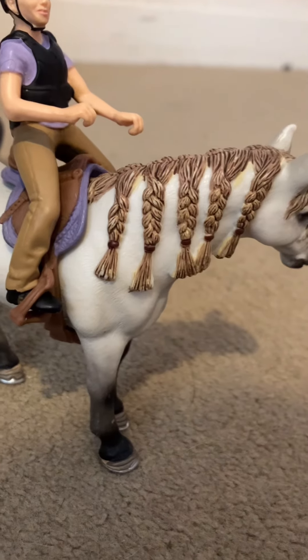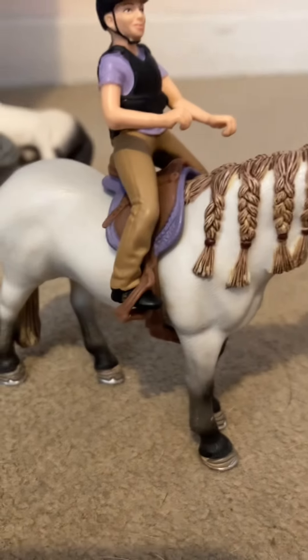You will probably be seeing them featured on the channel, with the horse's name and the rider.